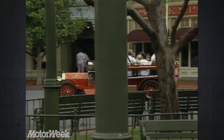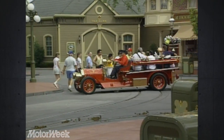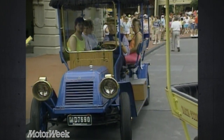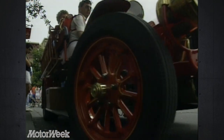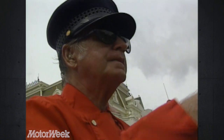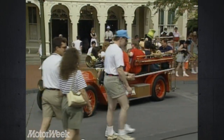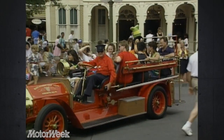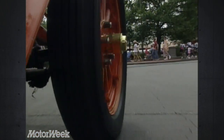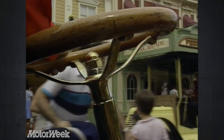The Main Street Transportation Company uses a number of vehicles to provide shuttle service for the thousands of guests that visit the Magic Kingdom every day, including replicas of this 1904 Jitney and our fire truck, driven by Lloyd Bullock. They took three designs from 1905 to 1912 and designed one car out of it. They put a Continental four-cylinder engine in them with a standard transmission. We never take it out of first gear going up Main Street, and they don't have any power steering, so you have to really pull on the wheel sometimes to make your turns.